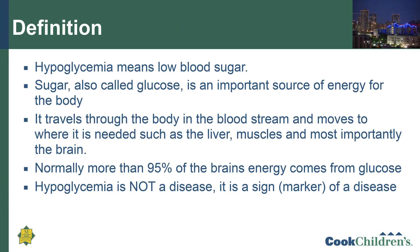When glucose goes to the liver, it's stored there as glycogen and can be released later on when the body needs more glucose. But when it goes to the brain, it generally goes straight into metabolism and forming energy. It's important because normally more than 95% of the brain's energy comes from glucose. We should also remember that hypoglycemia is not a disease — it is a sign or a marker of a disease. We should talk about the disease that's causing the hypoglycemia.